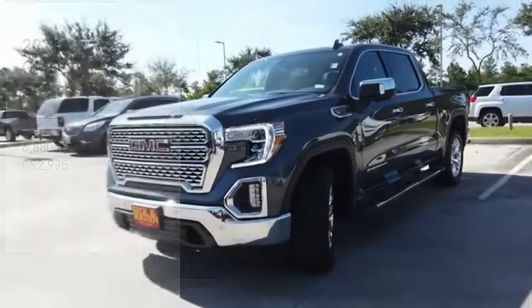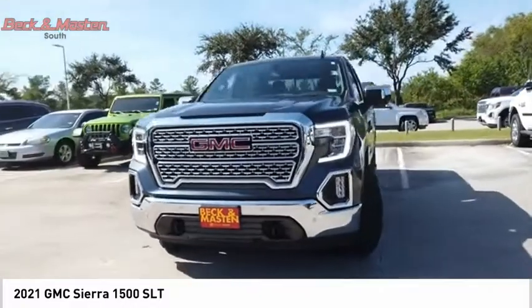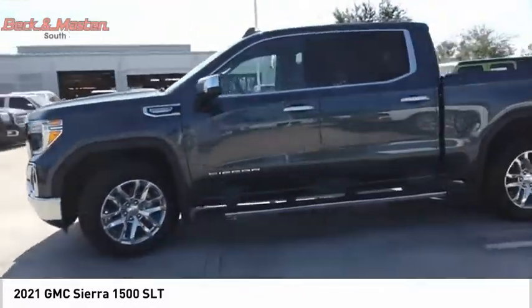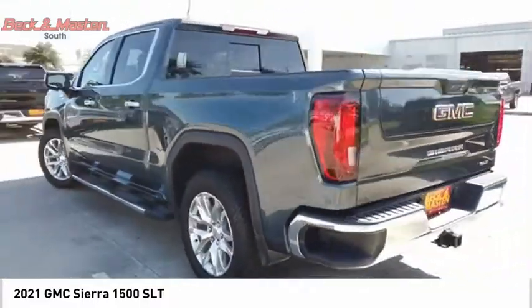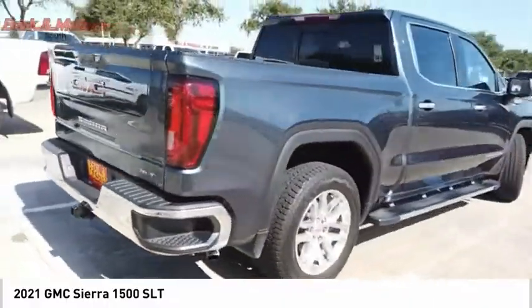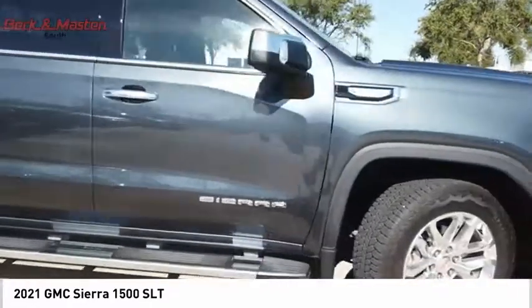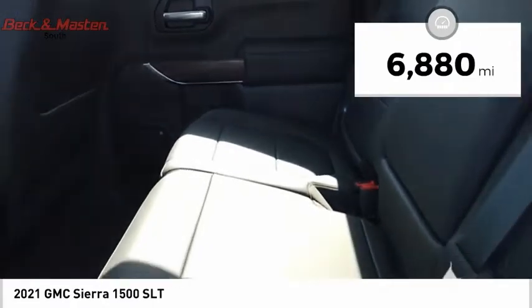Take a ride in the 2021 GMC Sierra 1500. The GMC Sierra is a full-size pickup with all the functionality you could expect. With multiple trim levels, the GMC Sierra provides a wide range of features for you to enjoy. Power and advanced technology can both be found in this fantastic truck, priced below fifty-five thousand dollars.